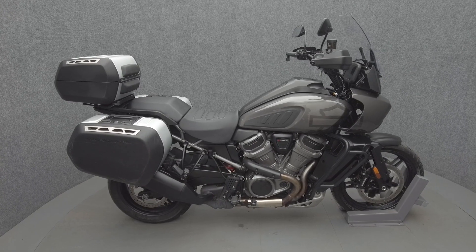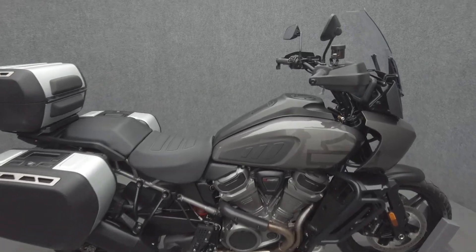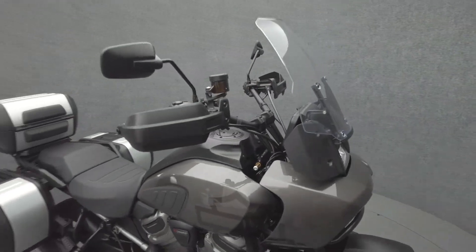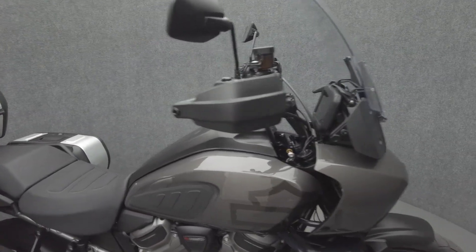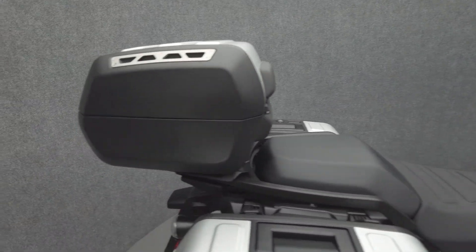Hey everyone, this is Keegan from National Power Sports. This 2023 Harley-Davidson Pan America Special with only 3,488 miles passes New Hampshire State Inspection and runs well. It's been upgraded with Harley-Davidson Panniers, Top Case, Scream New Quick Shifter, and 6-inch Handlebar Risers.